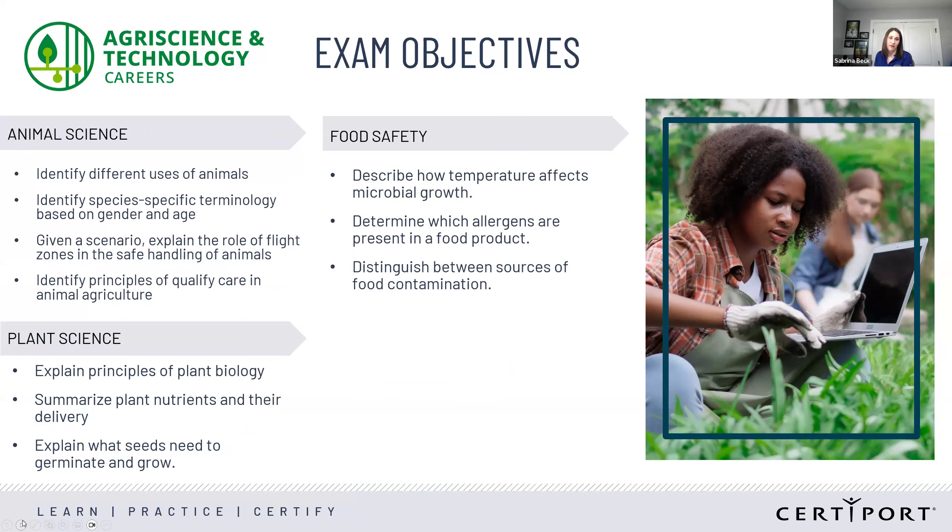The remaining objectives cover animal science, plant science, and food safety. Animal science includes understanding different uses of animals, the different species, basic and proper handling procedures, and proper care. Plant science covers understanding the biology of plants, nutrients and their delivery, explaining germination, seeds, and the whole plant life cycle. Food safety covers understanding different temperatures that affect microbial growth, different allergens, and understanding food contamination.